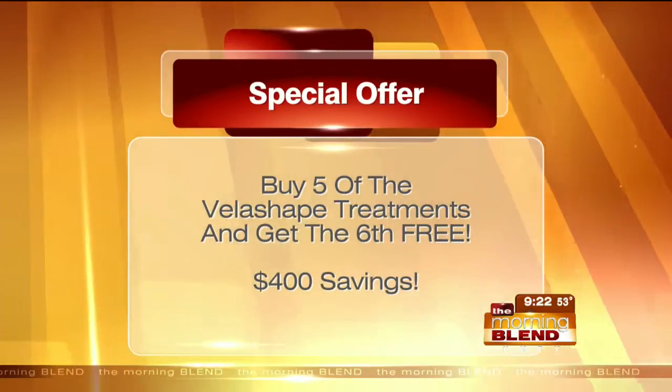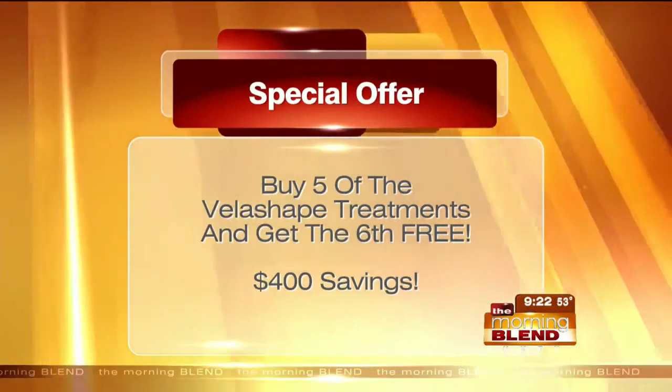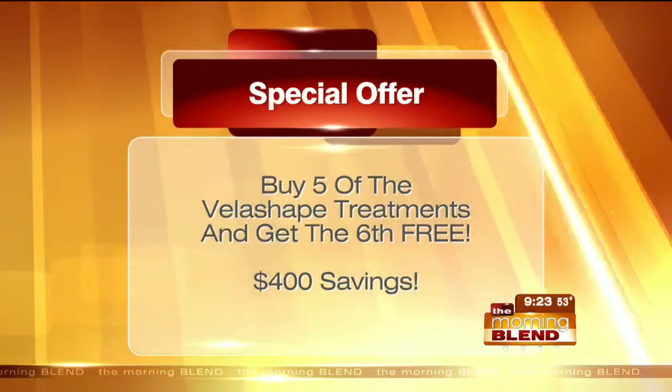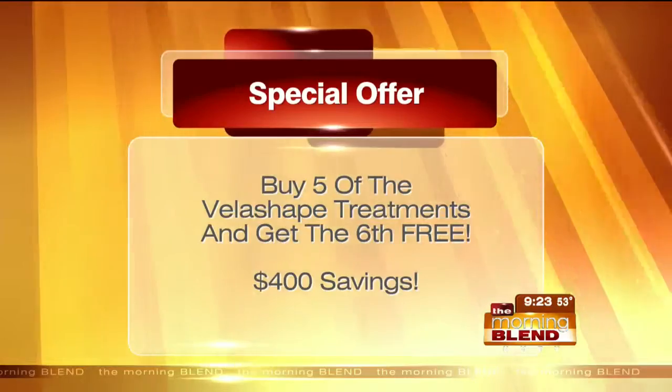If you think back to that first before picture and you'd like to look like the after once pool season rolls around, please call and let them know you're interested in the special offer you saw on the Morning Blend — they'll know right away what you're talking about.